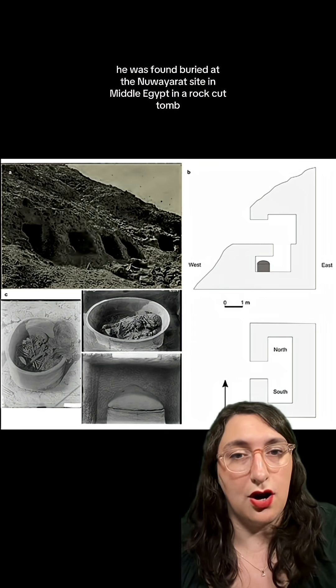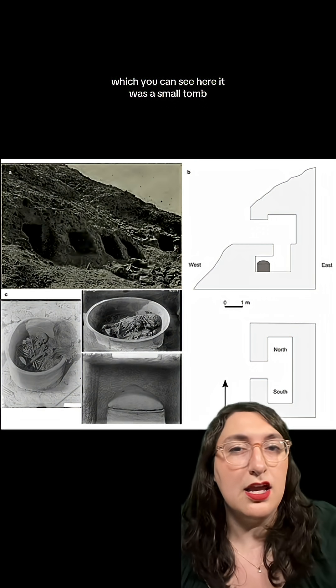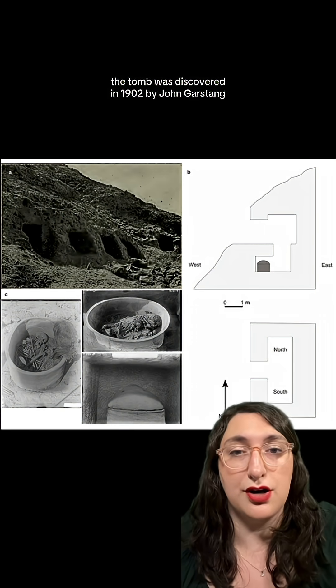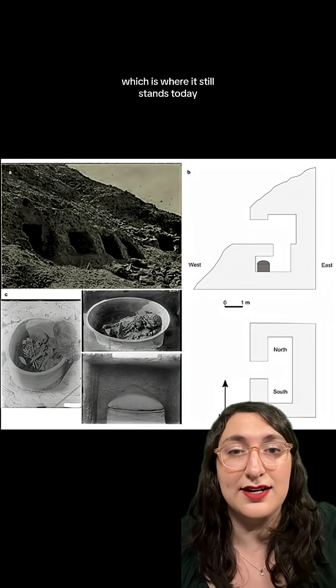He was found buried at the Newer Yaret site in Middle Egypt, in a rock-cut tomb which you can see here. It was a small tomb with a small niche at the bottom to tuck the pot burial underneath. The tomb was discovered in 1902 by John Garstang, and shortly after transferred to the Liverpool Museum, which is where it still stands today.